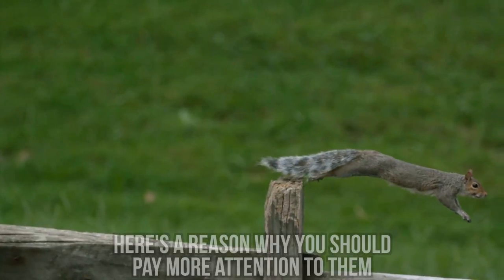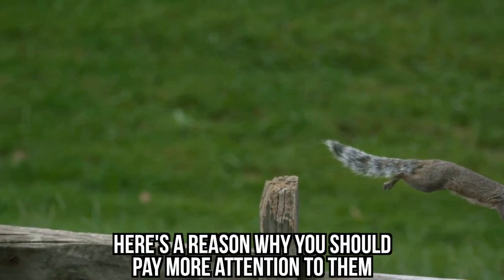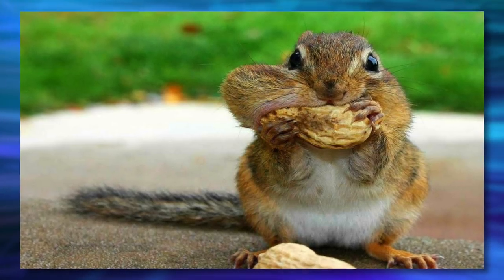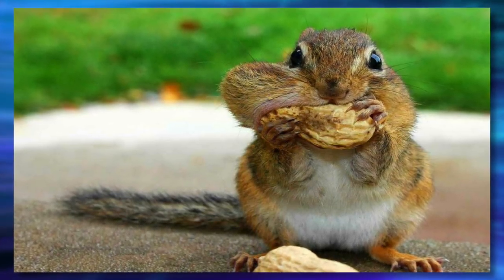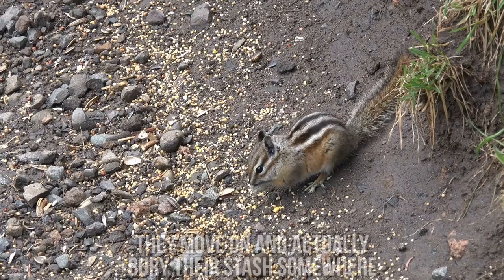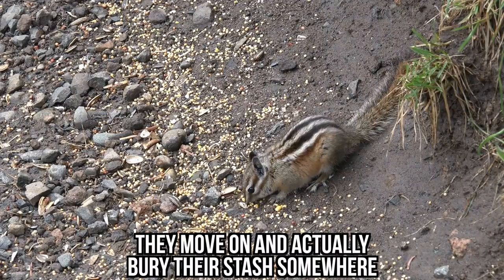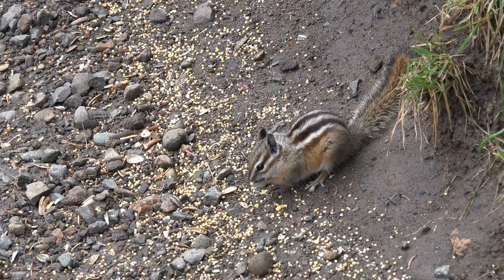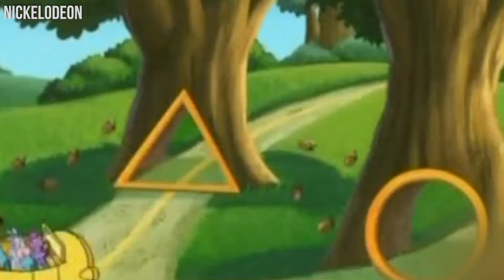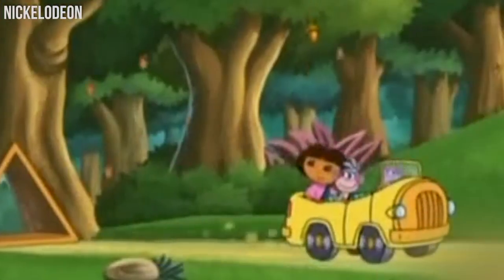Speaking of squirrels, here's a reason why you should pay more attention to them, as they're quite special. Did you know they sometimes pretend they're burying their food to distract their onlookers? Once they see that their trick was successful, they move on and actually bury their stash somewhere where no one is looking. Although we have to say we'd love to see actual squirrels operate a vehicle the way Tico does.